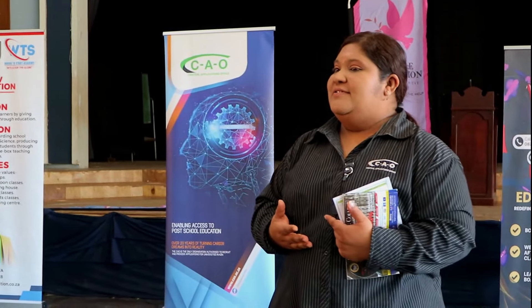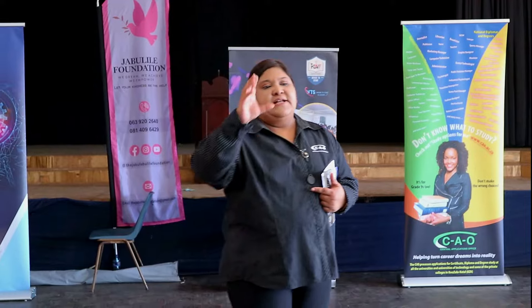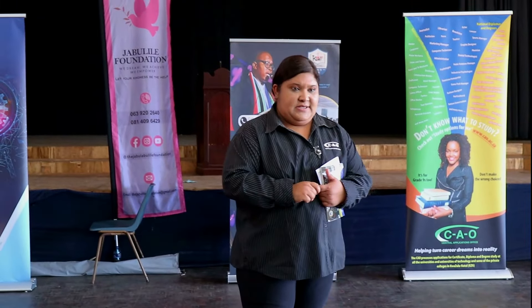Institutions will not be able to tell you whether you've been selected or not without those two things — your email address and your mobile number. You need to keep and check them at all times. You can also go online to www.cao.ac.za to check your application status by clicking the 'Check My Status' icon.